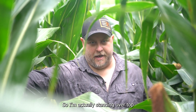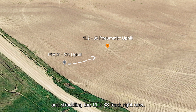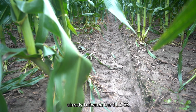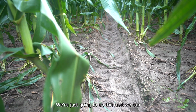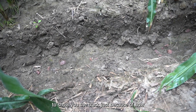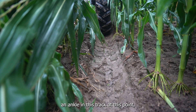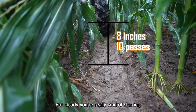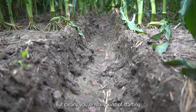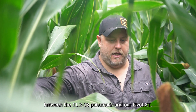I'm actually standing over top and straddling the 11-238 track right now. You can see the track depth difference already between the 11-238 and our Pivot XT after 10 rounds. We're doing the best we can to show you the track because of how tall the corn is. You can actually pretty much lose an ankle in this track at this point — maybe a little deeper in some spots, but clearly you're really starting to see the differences form between the 11-238 pneumatic and our Pivot XT.